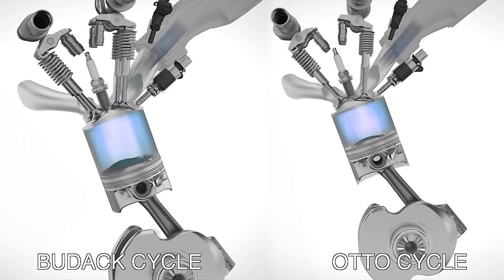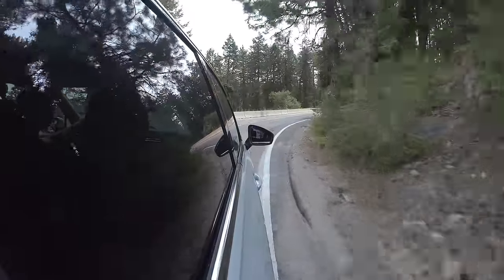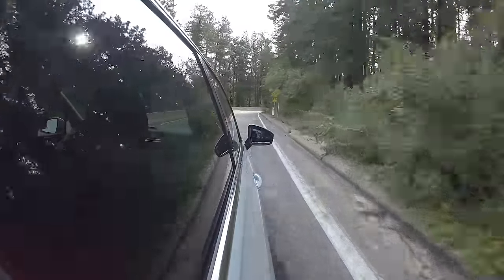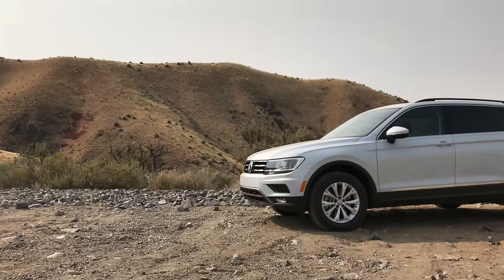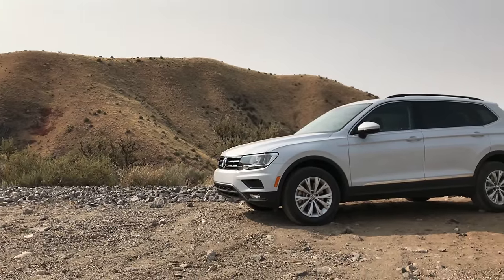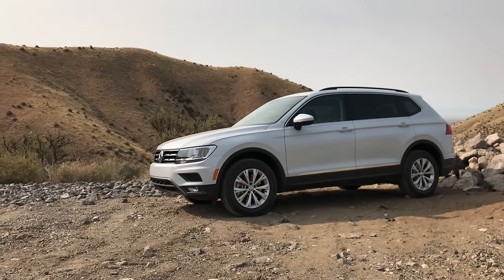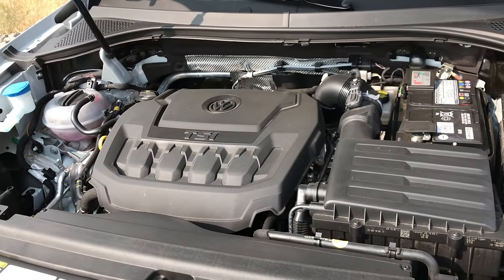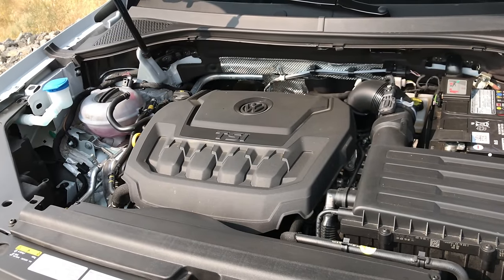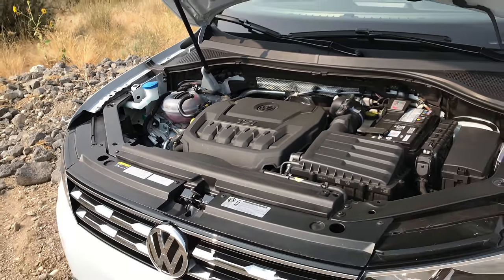Has this engine cycle change been an effective means of increasing fuel economy? It has improved over the previous generation Tiguan, but you're still only getting 27 miles per gallon on the highway — whether you get the all-wheel drive or front-wheel drive version, both getting 27 mpg highway. For this segment, that certainly isn't class-leading. The Honda CR-V, Mazda CX-5, and Subaru Forester are all able to achieve the low 30 mpg range on the highway, so they do better than this engine cycle.